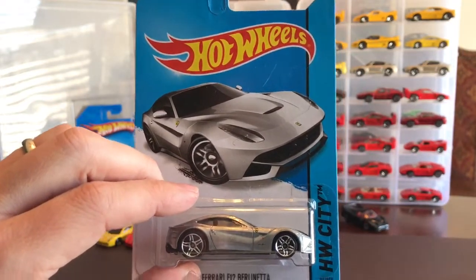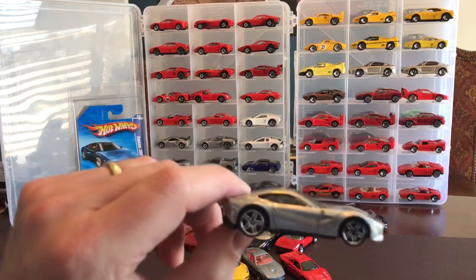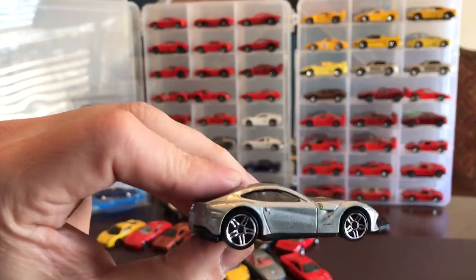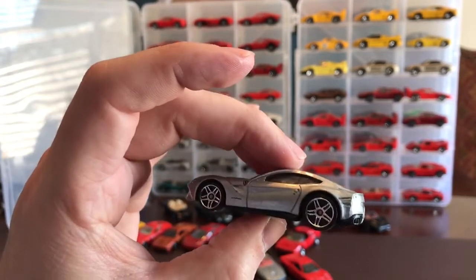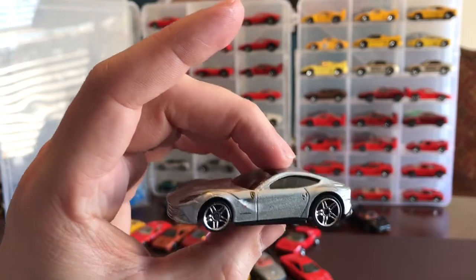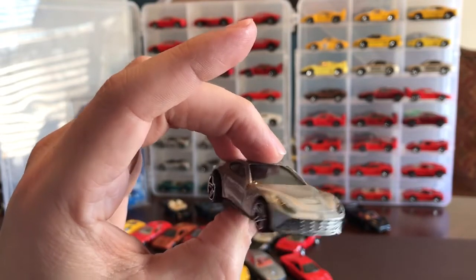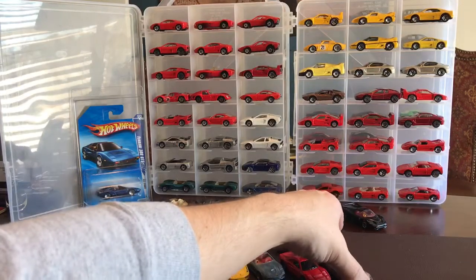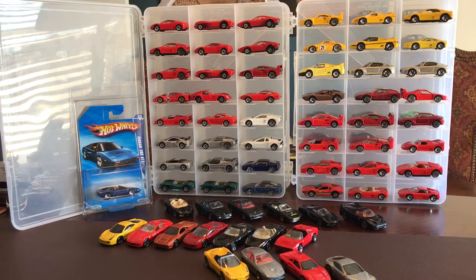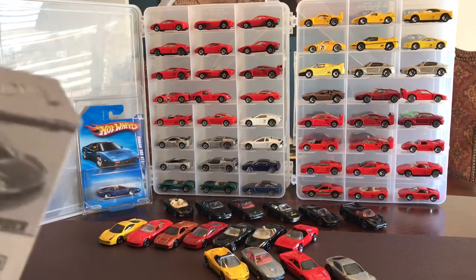Next up, F12 Berlinetta - the Hot Wheels City series is one of my favorites. They always do classic paint jobs. Got a little bit of a mess - unless that is supposed to be a turn signal. There's another one on that fender right there - it's a good look. Tampos on the headlamps, black interior. Great job.